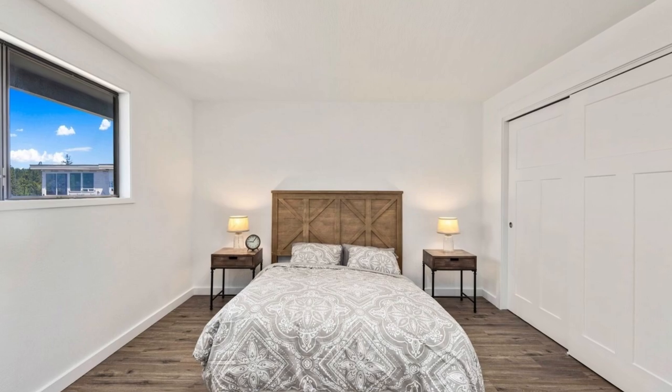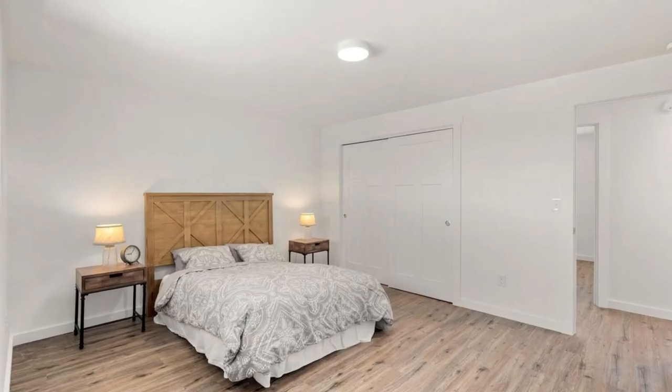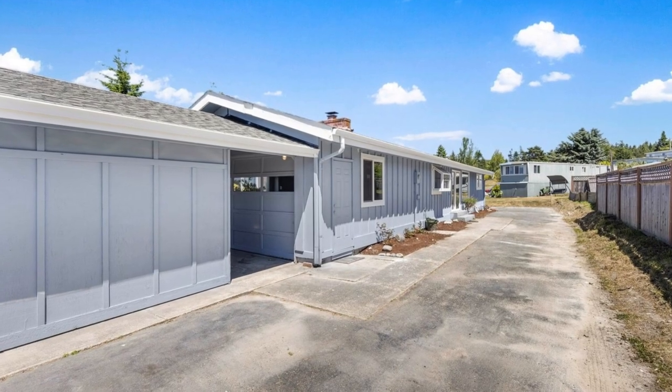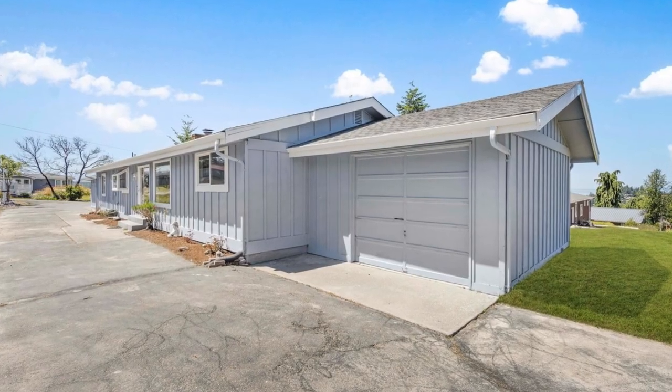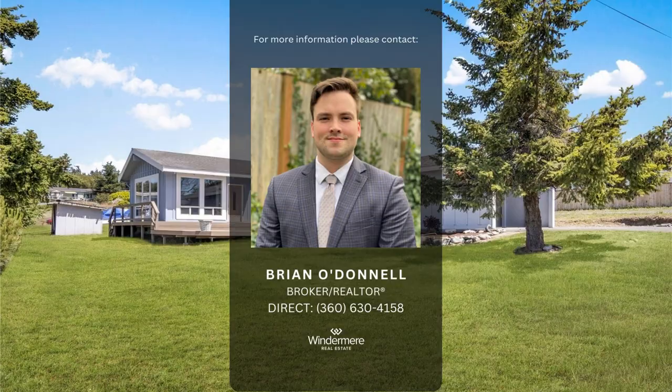Located just minutes away from downtown Port Townsend and the ferry, this is an opportunity not to be missed. The listing price starts at $549,950. For more information, please contact listing realtor Brian O'Donnell at 360-630-4158.